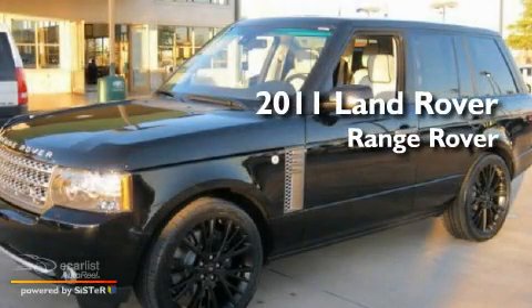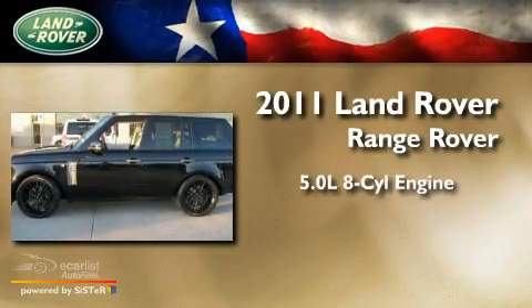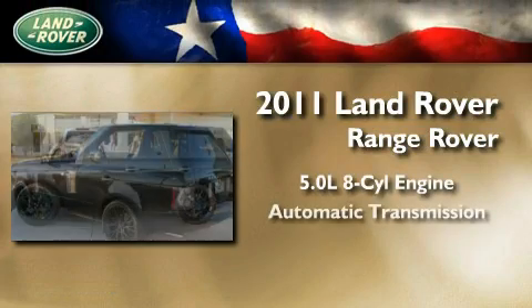This is a brand new 2011 Land Rover Range Rover. It features a 5.0-liter eight-cylinder engine and an automatic transmission.